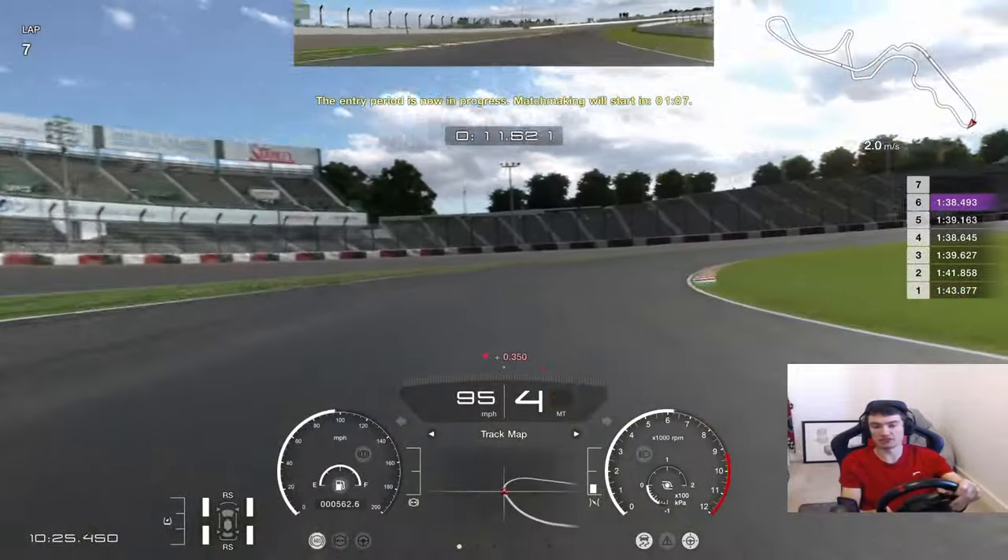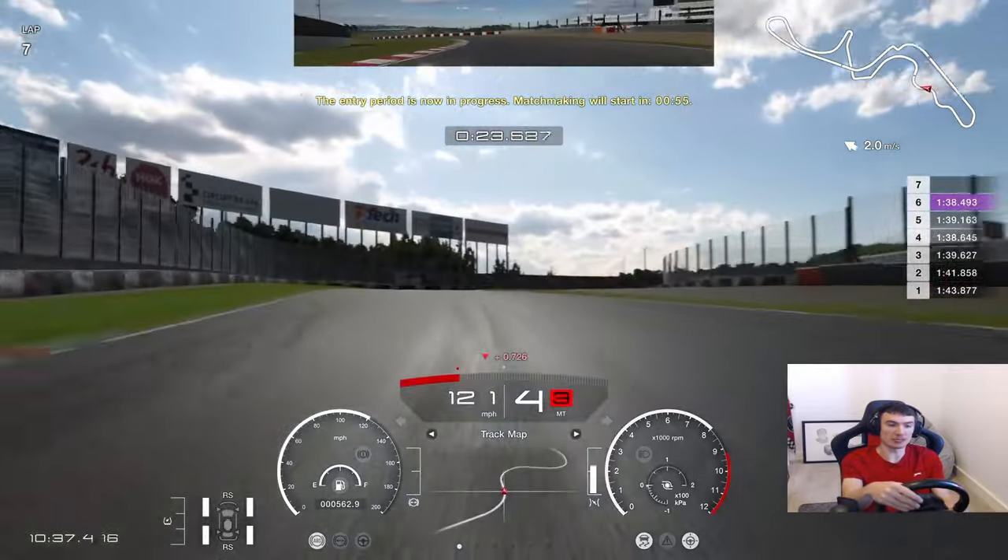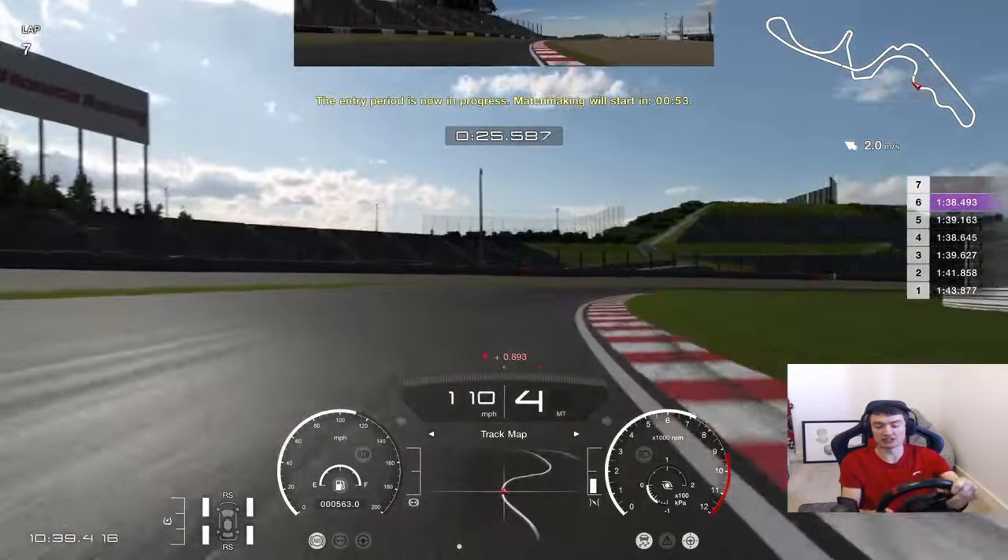We've done a few laps, bit of practice with the Japanese Super Formula. We'll get ourselves in then and we'll see what the racing is going to deliver today.